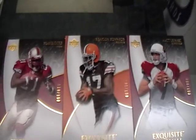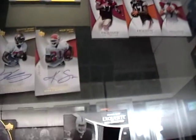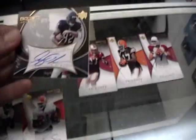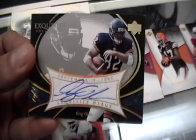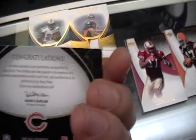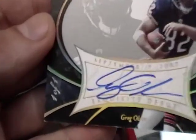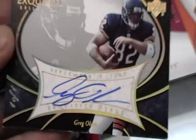Three base cards: Frank Gore, Braylon Edwards, and Matt Leinert. Here you have a 101 Autographed Greg Olson — pretty sweet card. You're going to check that out. Little 101 action there, autographed.